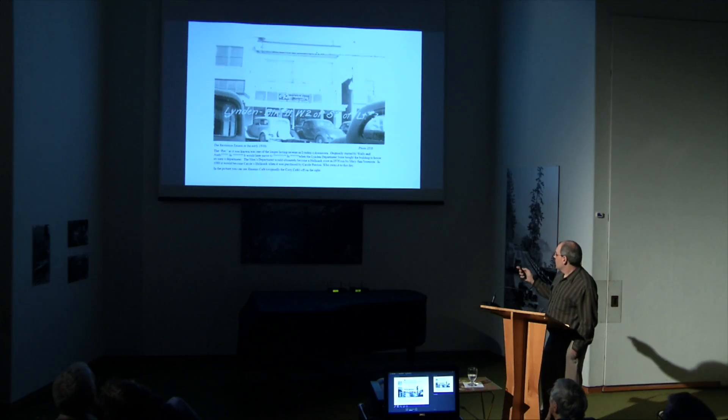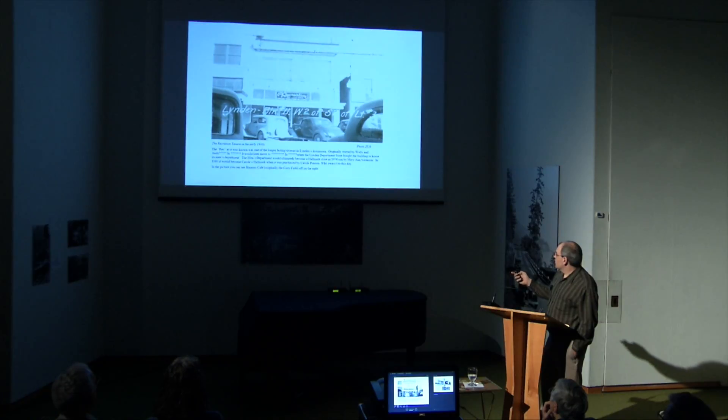This building we looked at earlier — here we see the Linden Department Store. This is the building they would ultimately buy and change into that eight-window Linden Department Store.